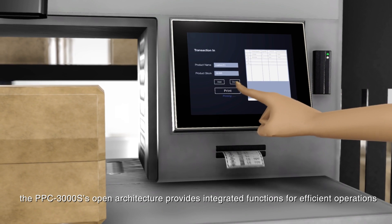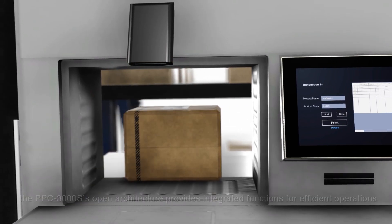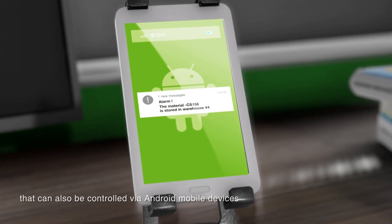the PPC3000S provides integrated functions for efficient operations that can also be controlled via Android mobile devices.